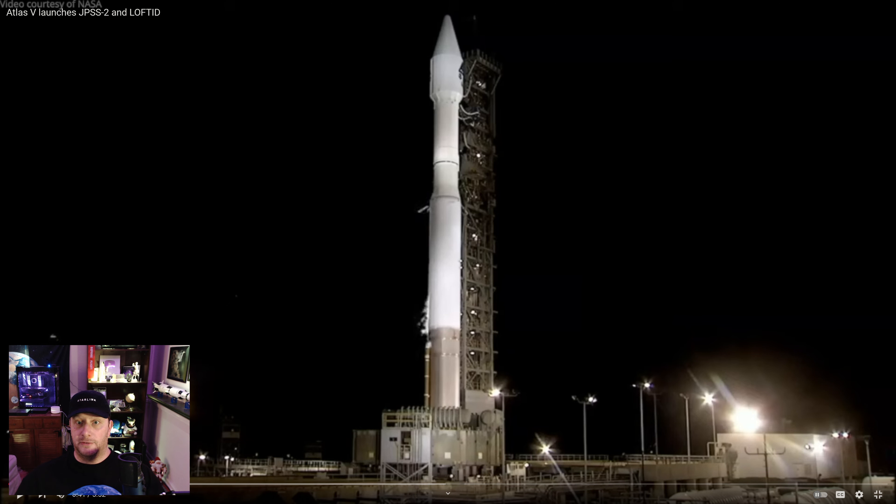On Thursday, a ULA Atlas V launched from Vandenberg with the Joint Polar Satellite System 2, as well as the Lofted Inflatable Deorbit Test article.